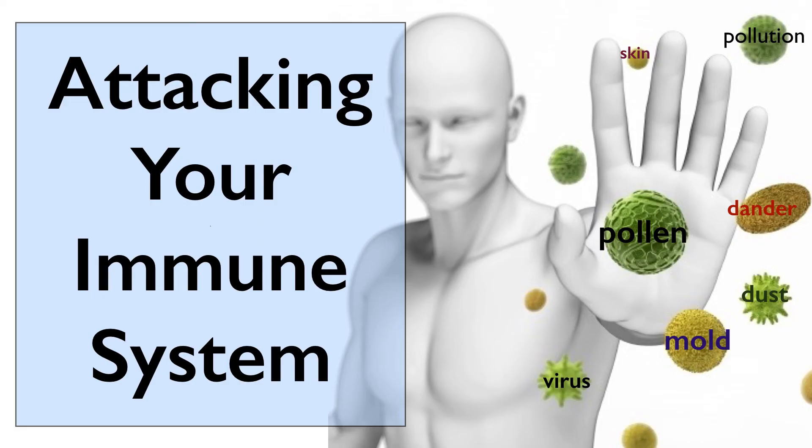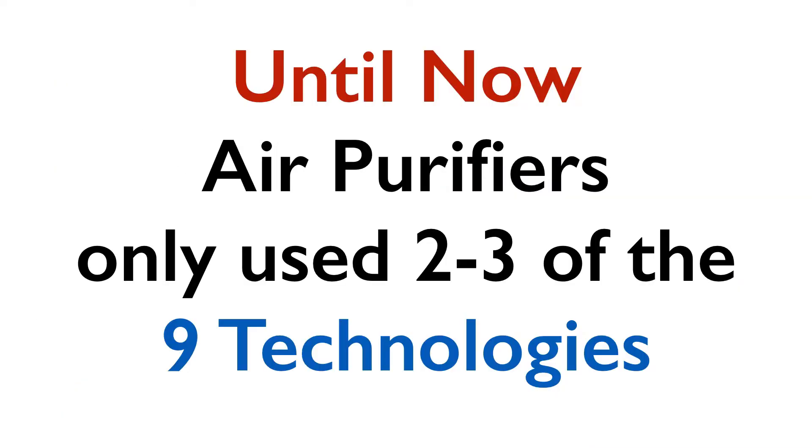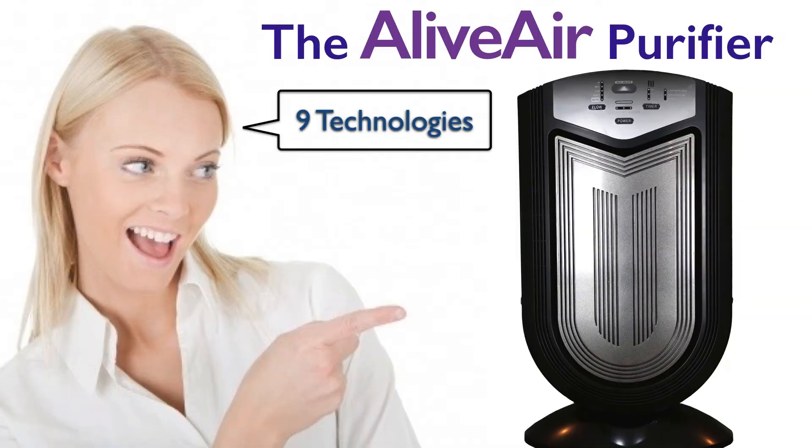And all of these are attacking your immune system, bringing allergies, asthma, colds, flu, and fatigue. And until now, air purifiers only use two to three of the nine available technologies — until the Alive Air purifier with nine technologies.